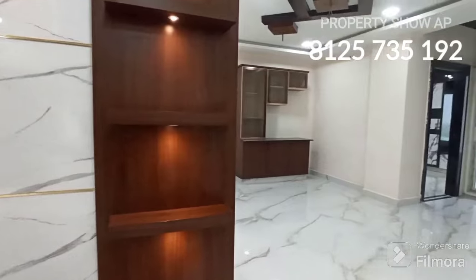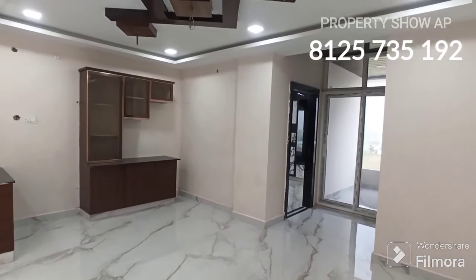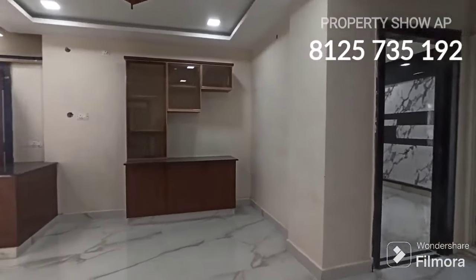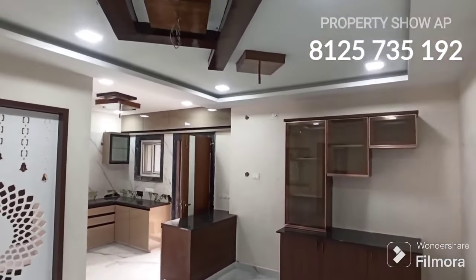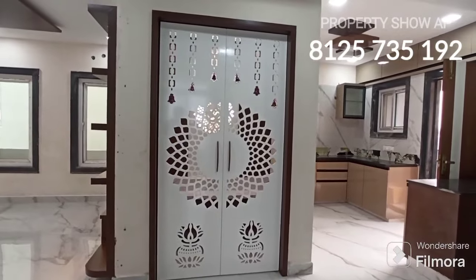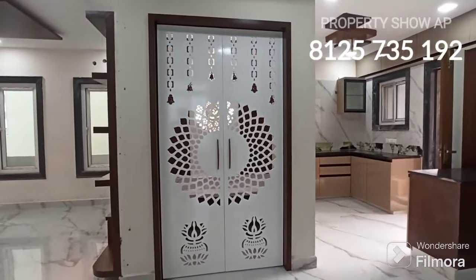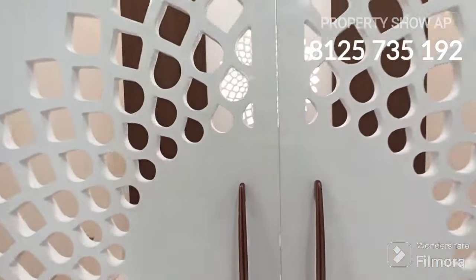Granite borders are provided throughout, and the TV unit is in a beautiful and elegant design. The dining area is separate, and crockery storage is also provided alongside the dining. Ceiling lights and woodwork are throughout — you can see them here. The model flat is ready on the second floor. Friends, the pooja room is separate and has beautiful, elegant doors provided.